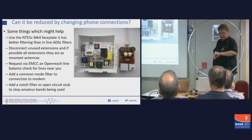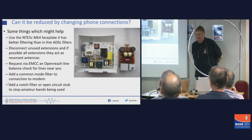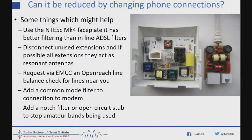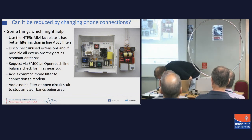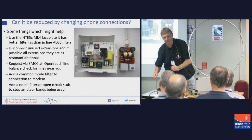Can you reduce it by doing things to your phone connection? Yes, you can. You can use one of these boxes — an NTE 5C Mark 4 faceplate rather than the separate dongles. You can disconnect unused extensions, and if possible all extensions — they're not antennas anymore. You can contact us at the EMC committee and we can ask OpenReach to go and do a line balance for you on all of the lines on your DP. You can ring them up and complain about your service and they'll fix your lines. The RSGB has got an agreement with OpenReach that they'll go and check all the lines on a DP and give them the best balance possible. You can put a common mode filter — a bit of wire through a couple of ferrites — on your connection to the modem, which gives about 30 dB of attenuation.